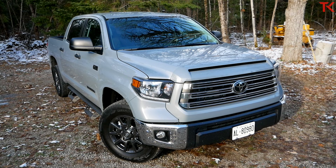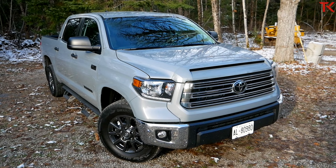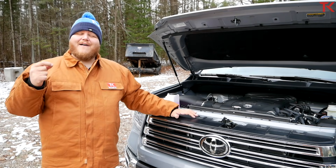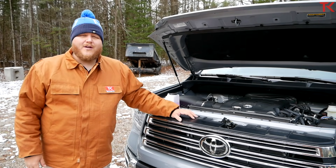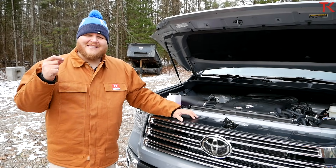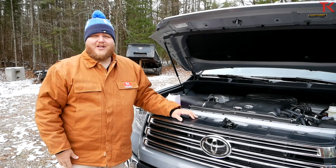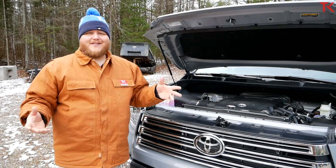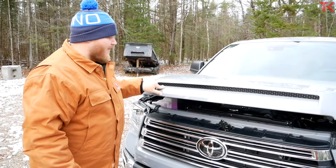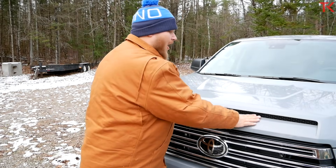We're starting with the walk-around. Under the hood of our Tundra today is the only engine you can get — a 5.7 liter V8 making 381 horsepower and 401 pound-feet of torque, sent through a six-speed automatic transmission. The Tundra used to have a V6 and a smaller V8 option, but Toyota got rid of those, so it's 5.7 all the time.